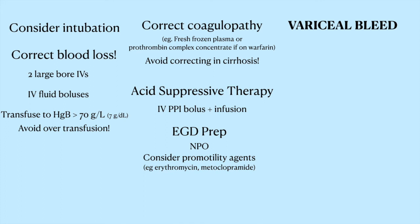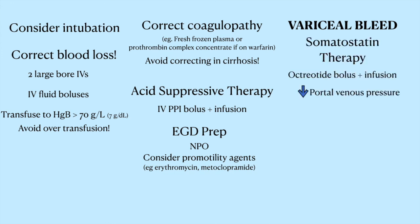On top of the pantoprazole infusion, you'll add on octreotide. Octreotide is a somatostatin analog that helps lower the portal venous pressure, which will help make the blood spurting out of the varices a little bit less. The dose is easy to remember because it's 50 in 50 — give a loading dose of 50 micrograms, and then run an infusion of 50 micrograms per hour. Then give antibiotics, usually 1 gram of ceftriaxone.